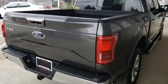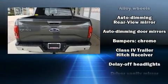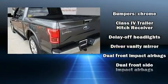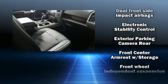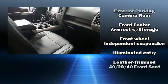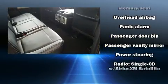Passenger security is always assured thanks to various safety features such as head curtain airbags, front side impact airbags, traction control, ignition disabling, and four-wheel disc brakes with ABS. Brake Assist technology provides extra pressure when applying the brakes.